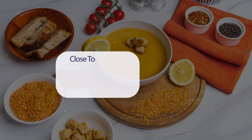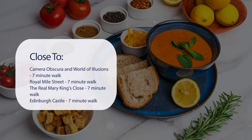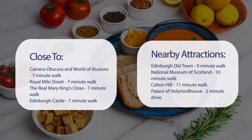It has a pretty good location. It's pretty close to Camera Obscura and World of Illusions (7-minute walk), Royal Mile Street (7-minute walk), The Real Mary King's Close (7-minute walk), and Edinburgh Castle (7-minute walk). Also close to attractions like Edinburgh Old Town (9-minute walk), National Museum of Scotland (10-minute walk), Calton Hill (11-minute walk), and Palace of Holyroodhouse (2-minute drive).